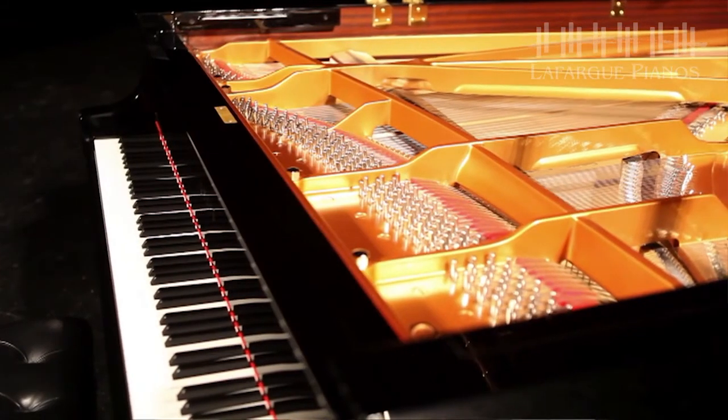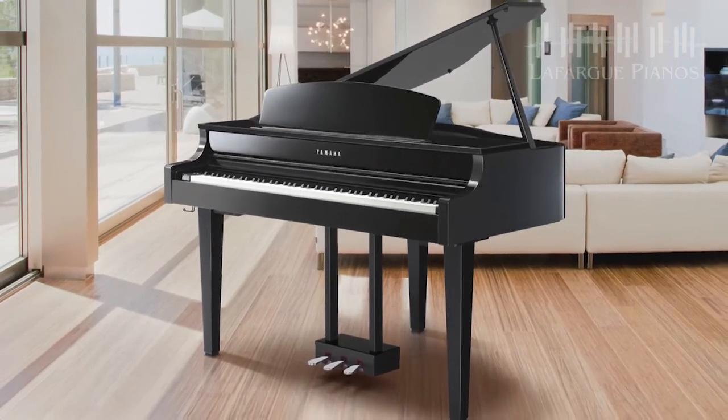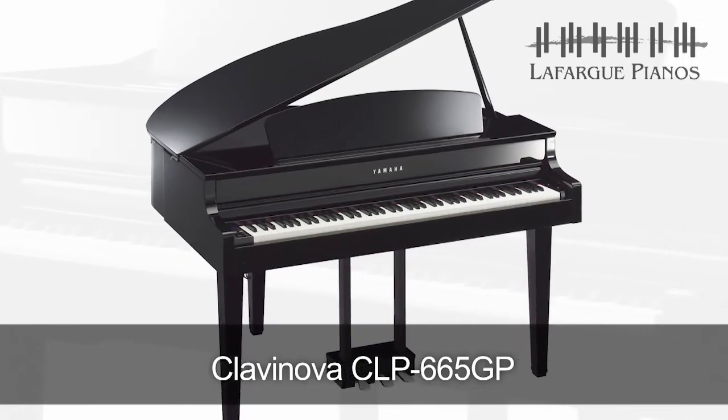So if you're looking for true-to-life, authentic acoustic piano sound with a look that will add class to any environment, along with a host of features to support your performance, your educational needs, and your connectivity needs, then you've found your answer with the Yamaha CLP-665GP Clavinova.